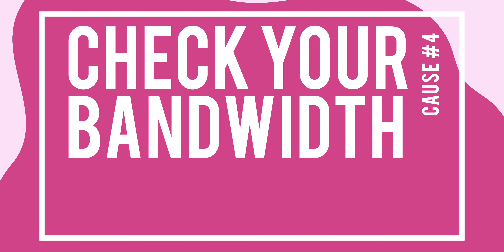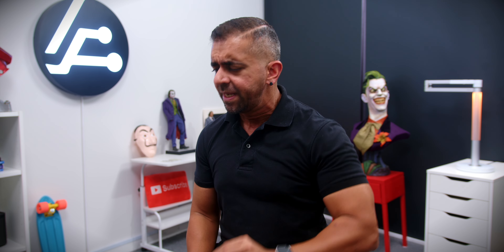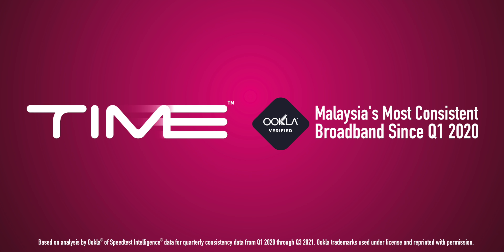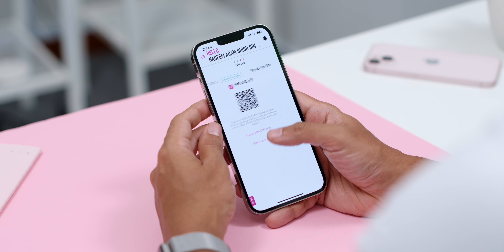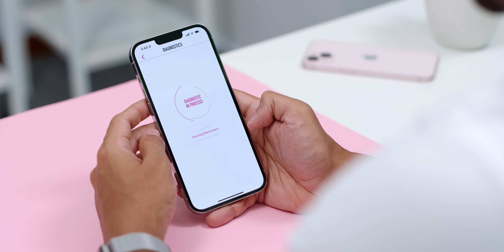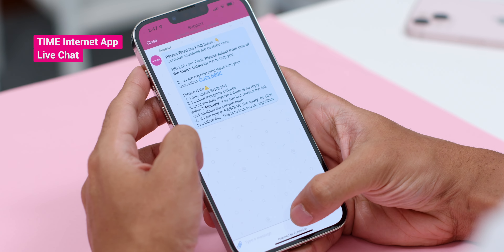Finally, you might need to ask yourself whether your current internet subscription is enough for your household's bandwidth usage. For example, having four power users sharing a 100 Mbps connection might not be ideal at all. Luckily, Time Internet offers speeds up to 1 Gbps at affordable prices — and they've been certified as the most consistent broadband in Malaysia. The Time Internet app also comes in super handy when your Wi-Fi speed suddenly drops: just run diagnostics on the app and it will identify common connection issues and offer a quick fix. And if that doesn't solve your problem, Time's support ninjas are always ready to help through the live chat function.